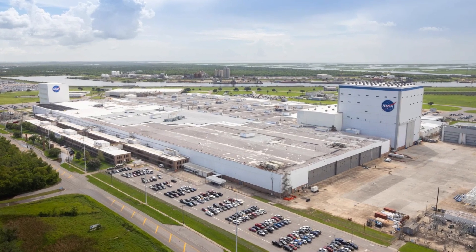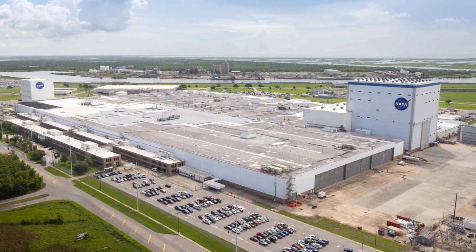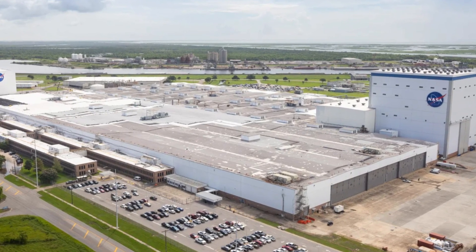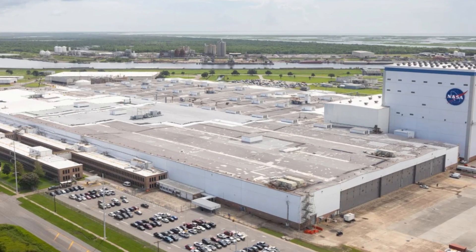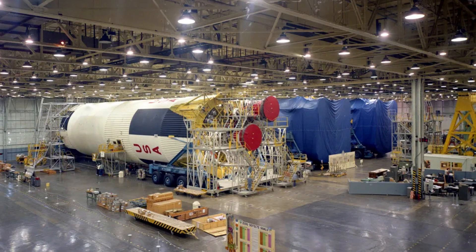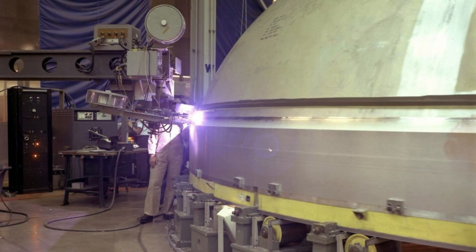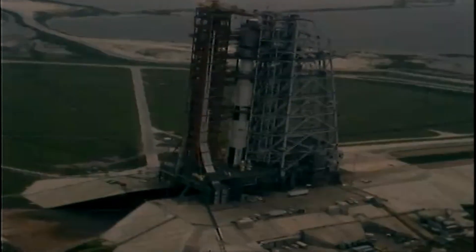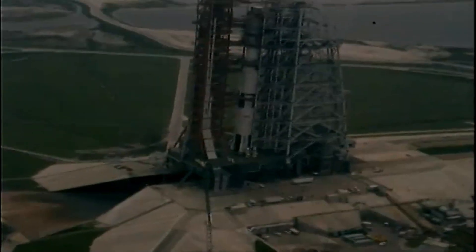In New Orleans, just east of the French Quarter, lies a building larger than 50 football fields. Inside that cavern of steel and concrete, the United States forged the most powerful machine in human history. Here, at the Michoud Assembly Facility, raw sheets of aluminum became tanks big enough to drown a skyscraper. Welding torches traced seams longer than highways, and from this place rolled the stages of the Saturn V, the rocket that carried humanity to the moon.